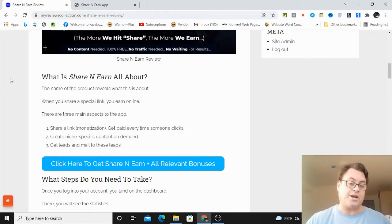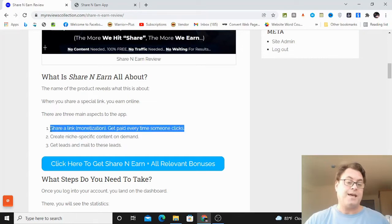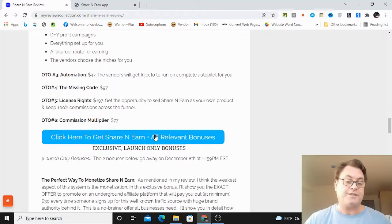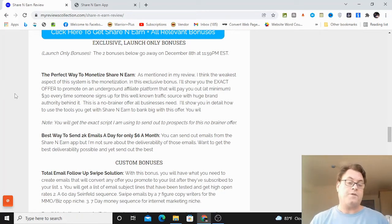You're going to get three parts of this app: you're going to be able to share a link for monetization, create niche-specific content on demand, and get leads that you're able to mail to. These are the two aspects of the app that I really like. With my bonuses, I'm going to show you how to send out emails and earn with an affiliate offer that's basically a no-brainer for people to pick up — specifically traffic, which is something all businesses need. These are exclusive bonuses that no one else is offering.